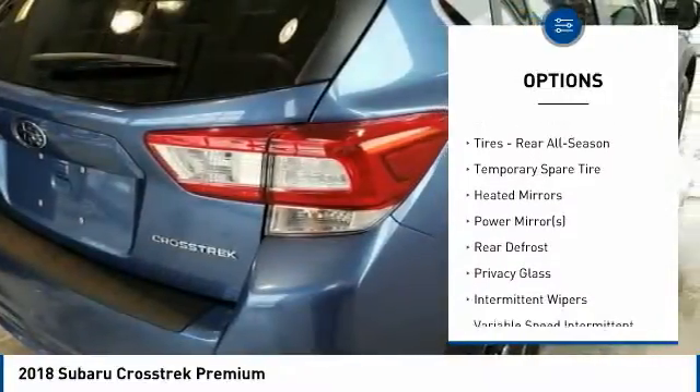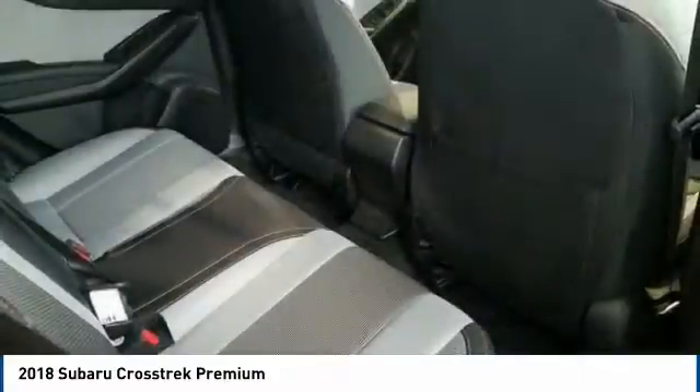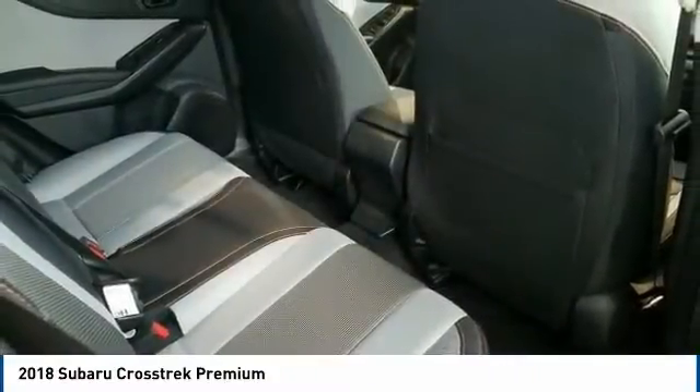Keyless entry, backup camera, steering wheel audio controls, Bluetooth, leather-wrapped steering wheel, power steering.